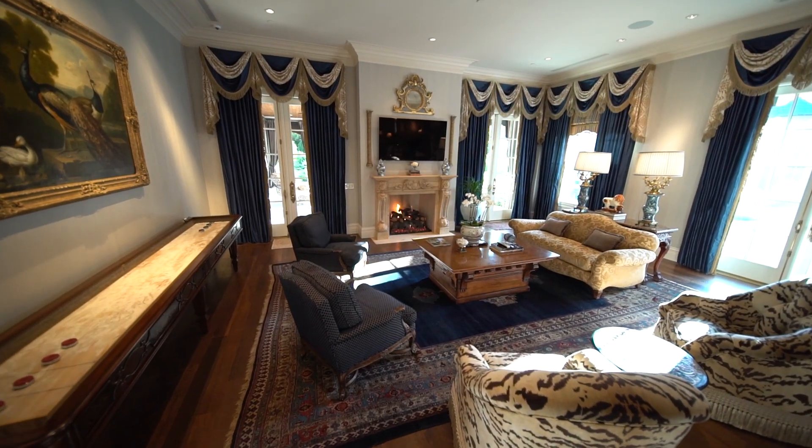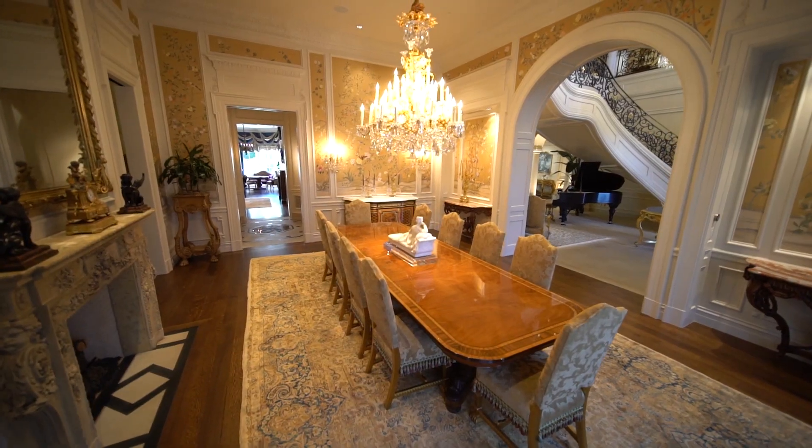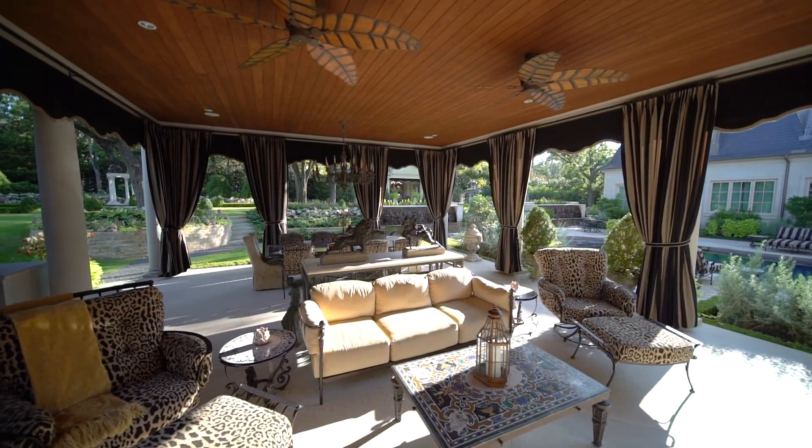Enjoy the two sitting areas, cozy up to the fireplaces. You can dine and entertain in here, in the formal dining room, or head out to the huge loggia.